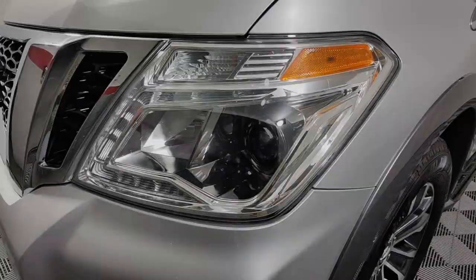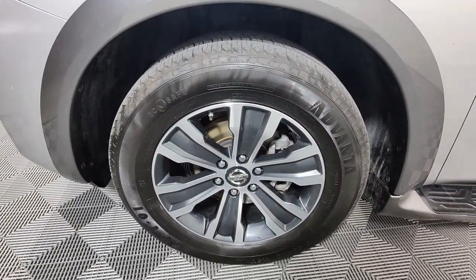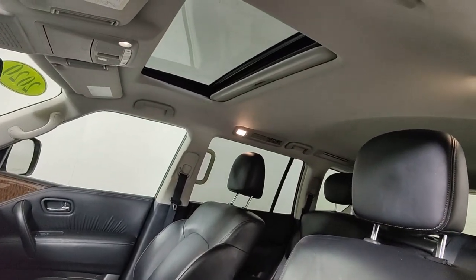Navigation system, keyless entry, sunroof/moonroof, backup camera, power passenger seat, heated mirrors, satellite radio, power liftgate, fog lamps, lane keeping assist.